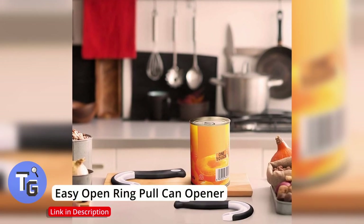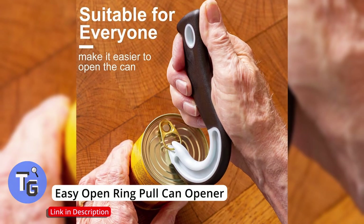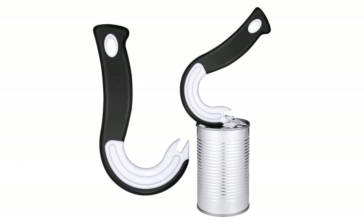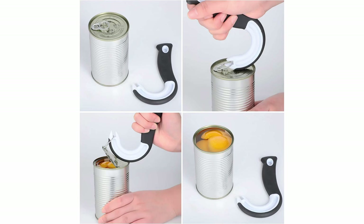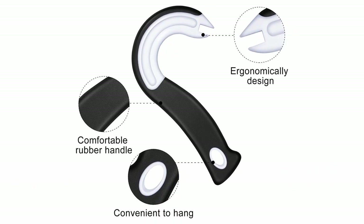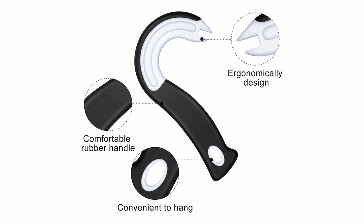Ever snag and pull your fingernail while opening cans? Here's a cool gadget that makes opening cans so much easier — it's the easy open ring pull can opener. Simply place the gadget in the can's ring and open. A great addition that makes opening cans a lot easier. Click on the link below found in the description to buy this today.